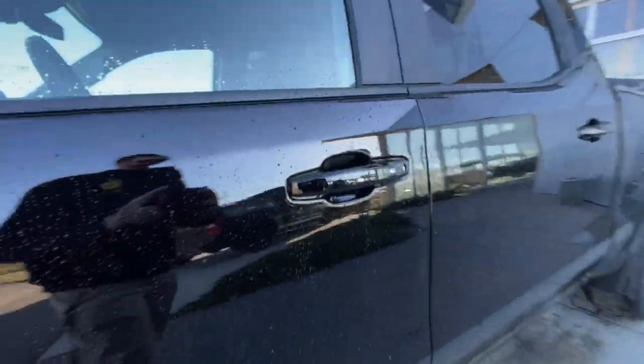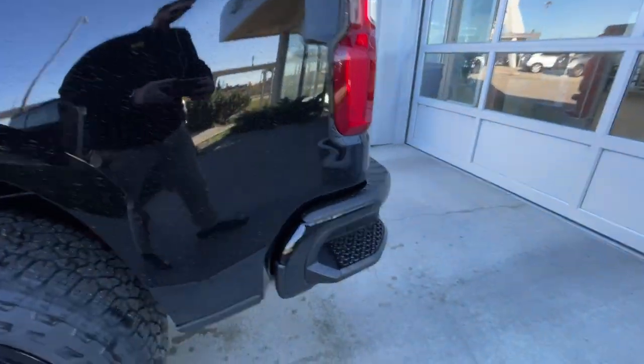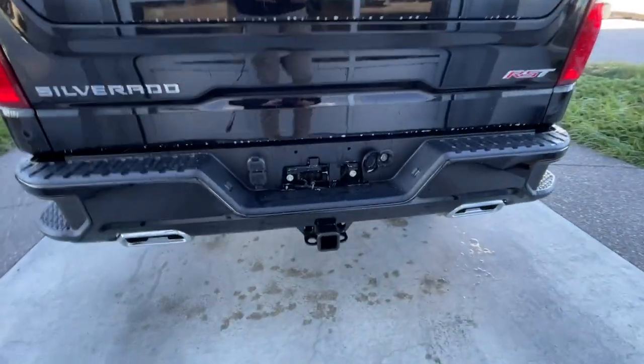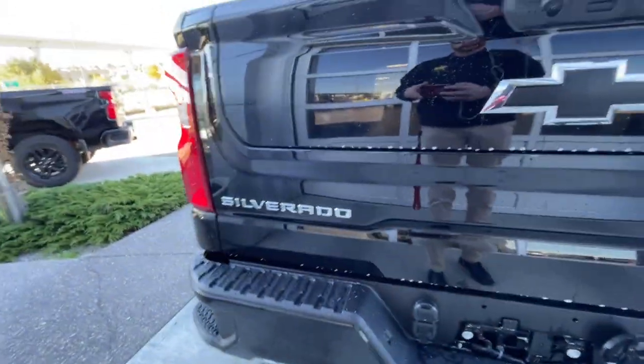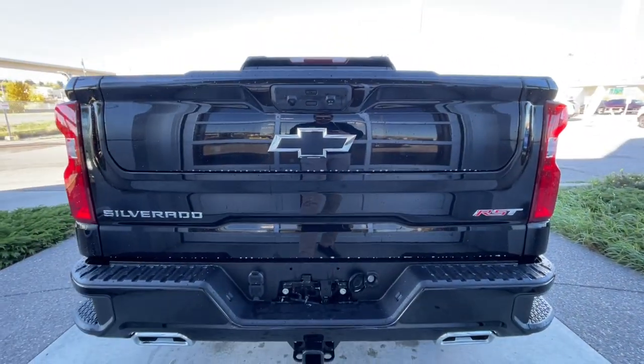Back down the side of the vehicle, this truck is remote-start equipped and has keyless entry, rear-tinted privacy windows with black trim all around. At the back of the vehicle, we have sidesteps built into both sides of the bumper, twin chrome-tipped exhaust, towing package installed, and the Silverado, blacked-out Chevrolet bowtie, and RST badges can all be found here on the Multi-Flex tailgate.